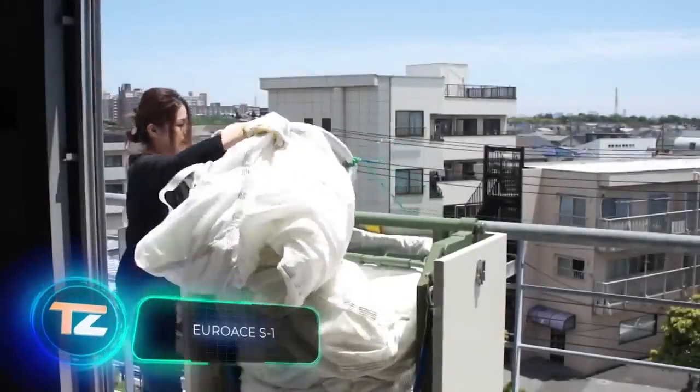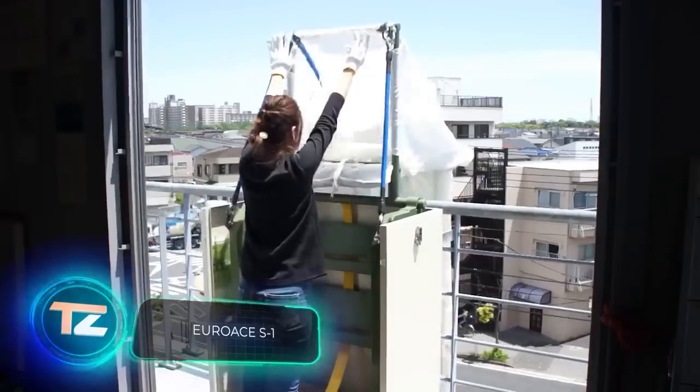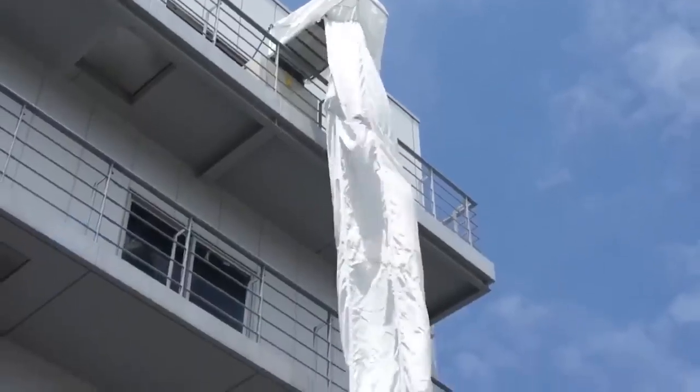These escape chutes prove essential, not only during fires, but also in other emergencies demanding mass evacuation.